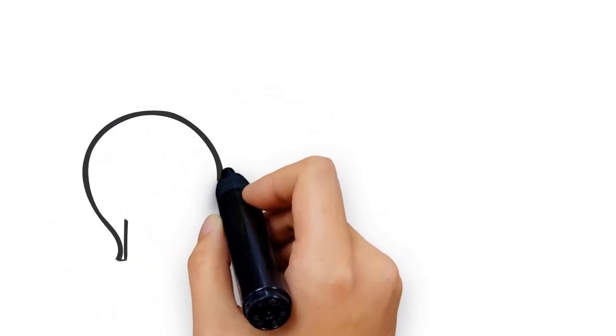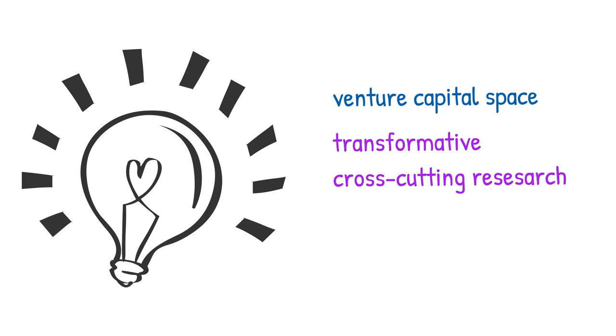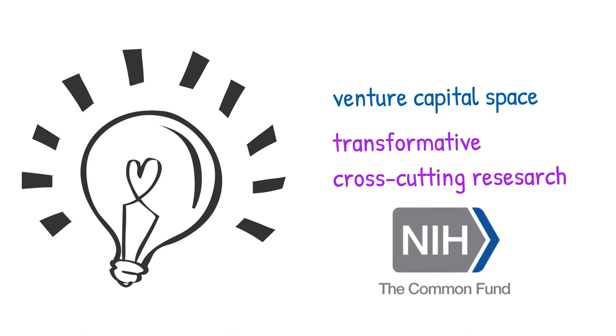And that wraps up our study on how research supported by the NIH Common Fund generates new ideas that can lead to patents. The Common Fund was designed as a venture capital space for the NIH. These results highlight how many programs supported by the Common Fund serve as a venture capital space by developing innovative, transformative, and patentable results. For a more in-depth look at our patent study, and to find more information on exciting Common Fund programs, make sure to check out our website at commonfund.nih.gov. And thanks very much for watching.